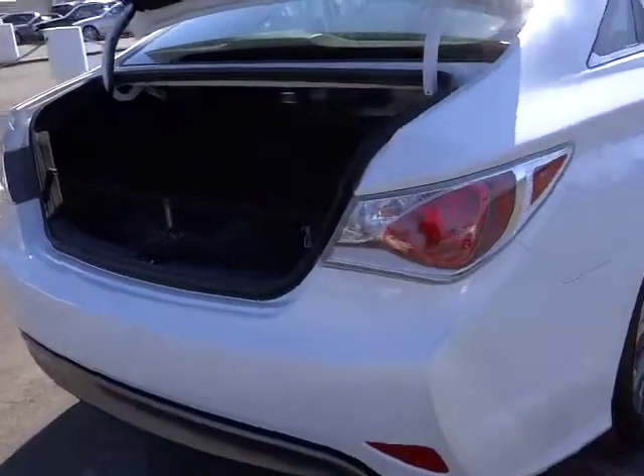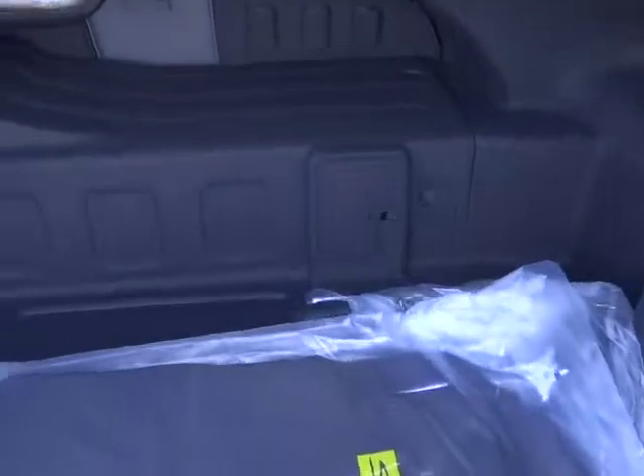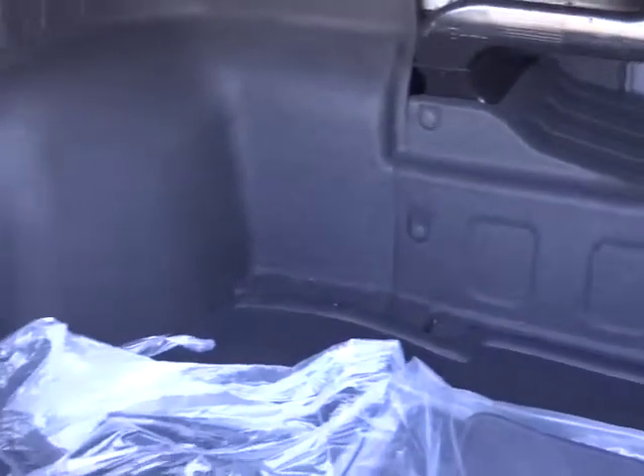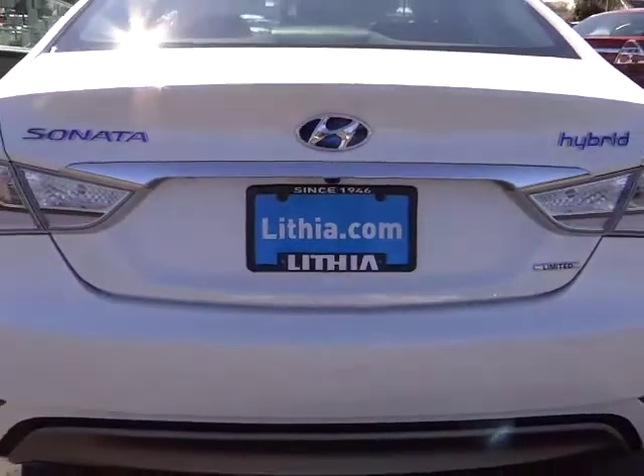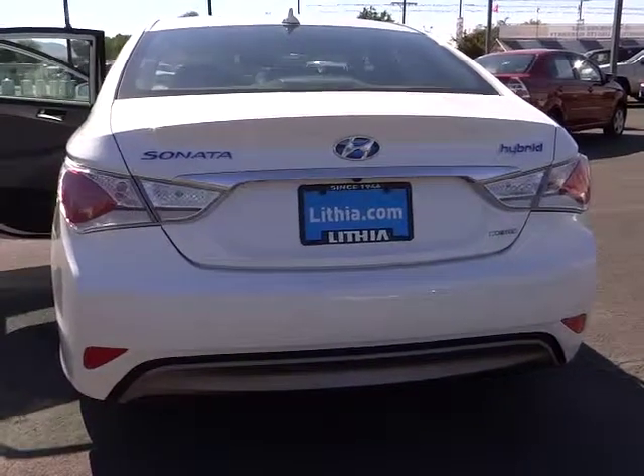More power, less fuel, no guilt, and is priced below $35,000. This vehicle has less than 100 miles. If affordable style and reliability are what you're looking for, this vehicle couldn't be more perfect. Drive it today.